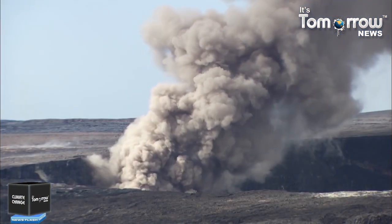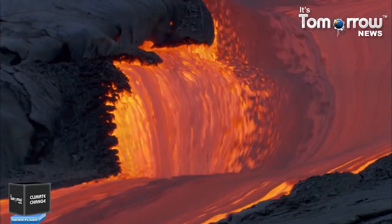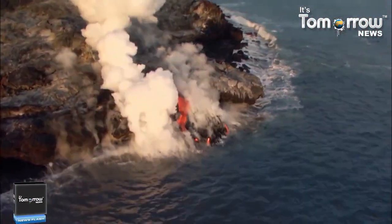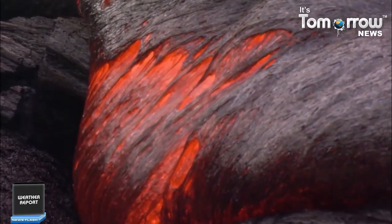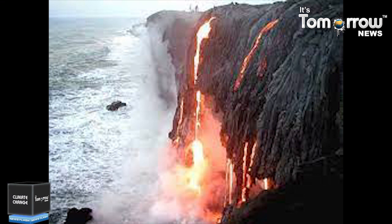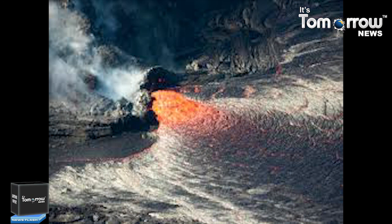Kilauea has been erupting continuously since 1983 and has been active throughout its history. The bulk of Kilauea consists of solidified lava flows intermixed with scattered volcanic ash and tephra sourced from relatively lower-volume explosive eruptions. About 90% of the volcano is covered with lava flows less than 1,100 years in age. This young volcano has more than two dozen craters and is probably the world's most active volcano.